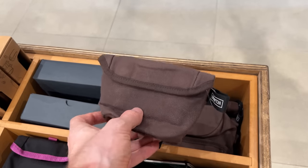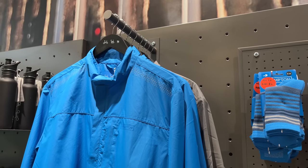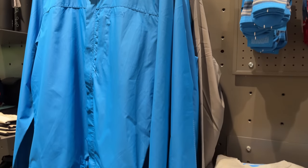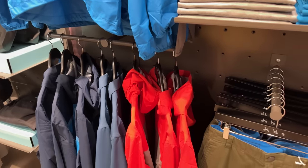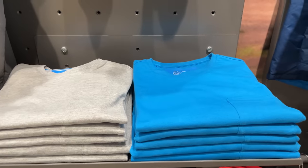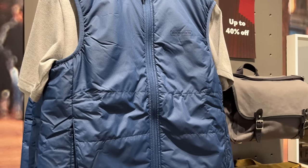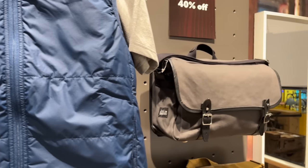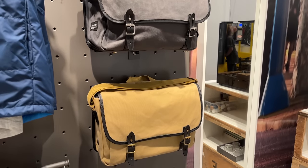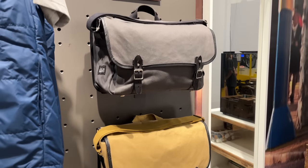There are more bag options and even a clothing line — I didn't know Brompton had their own clothing line. We've got pants, jackets, shirts, socks, and a Brompton vest. The bag options are also great — they have a bunch of different bags for the front of the bike, and that mounting system is really convenient for commuting, carrying equipment, or even grocery shopping, with some larger options available too.